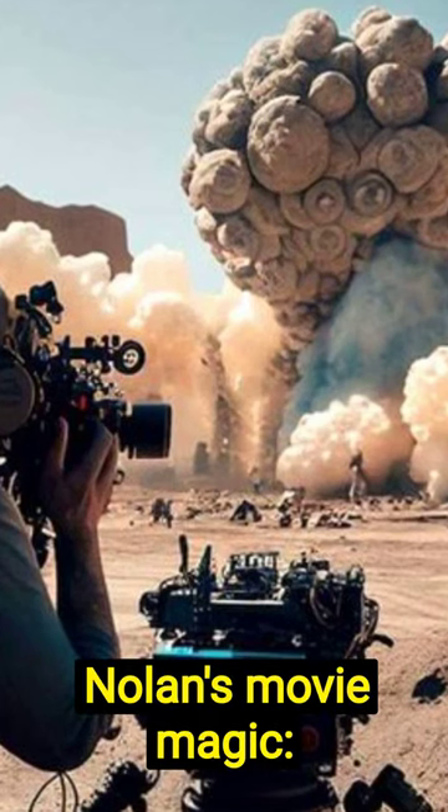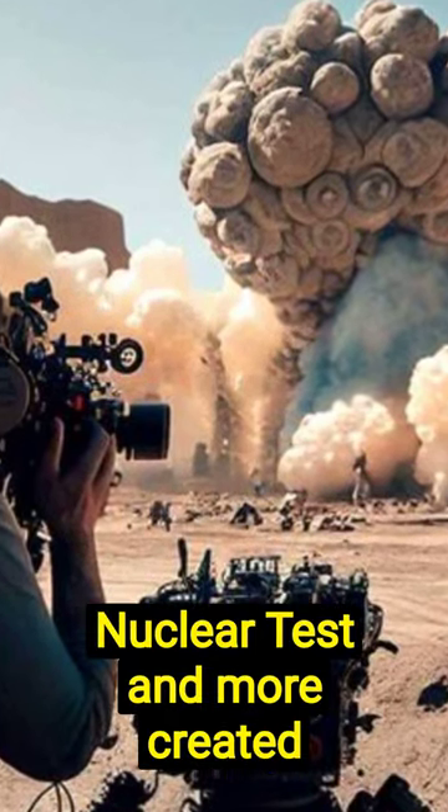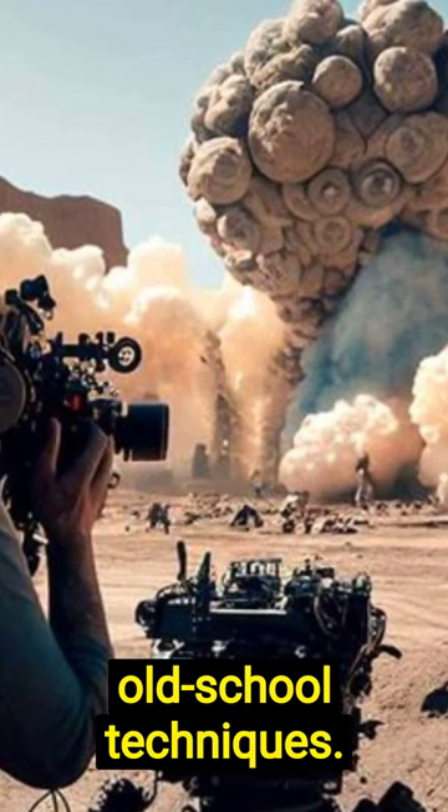Nolan's movie magic: mind-blowing scenes with minimal CGI. The Trinity nuclear test and more were created using practical effects and old-school techniques.